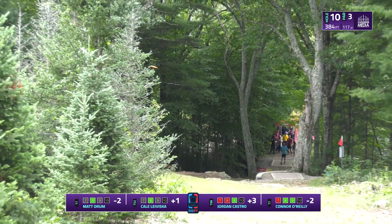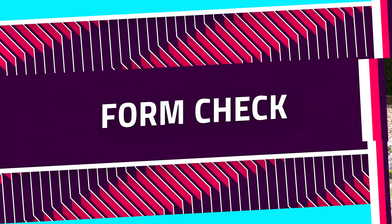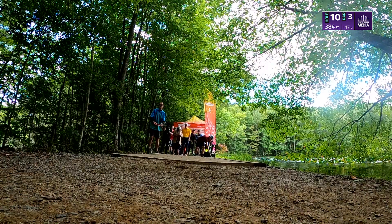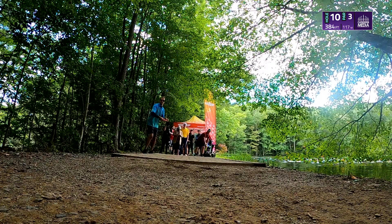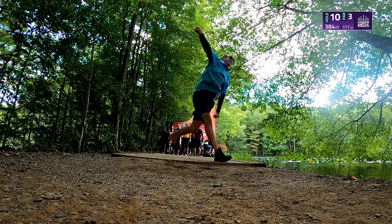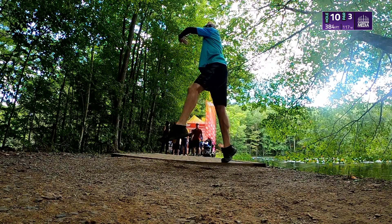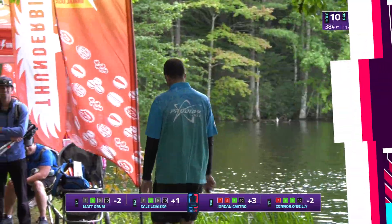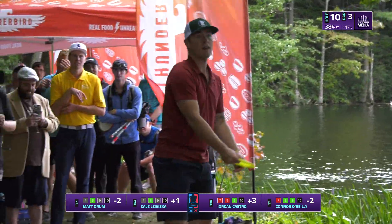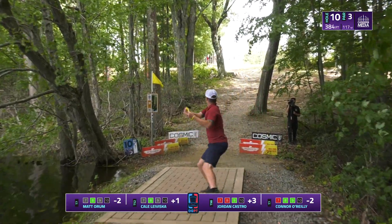Maddie's shot comes so close to getting a good fade, just clipping the Christmas tree. From the front view, let's take a look at Matt Oram's follow-through — he kind of charges the tee pad, brings his hand up with that extra flair. His routine and stroke look similar on his max power drive as they do on the smooth shots.